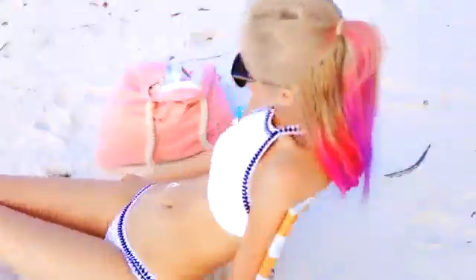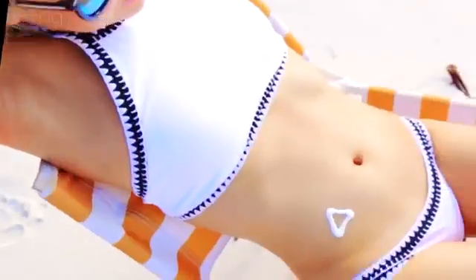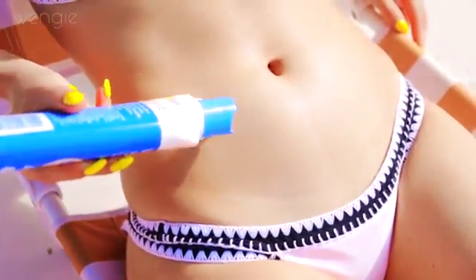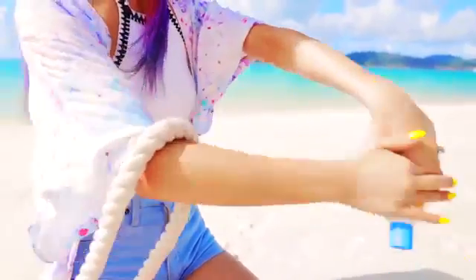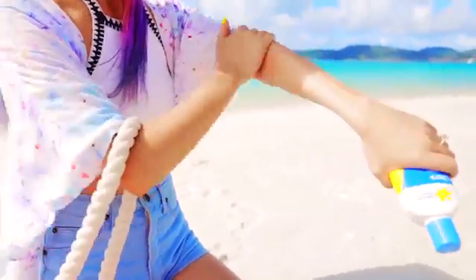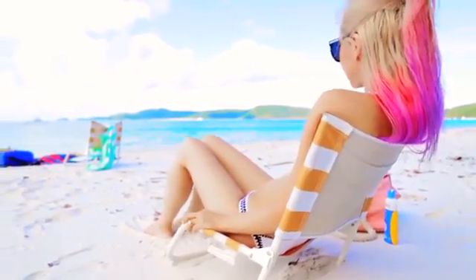If you want sunbaking to be even more fun, try adding a pattern to your body with sunscreen or Elmer's glue — this will create your very own tan tattoo. Make sure you're wearing sunscreen on all other parts of your body as well, since sun can really damage your skin if it's not protected. So slip, slop, slap, guys.